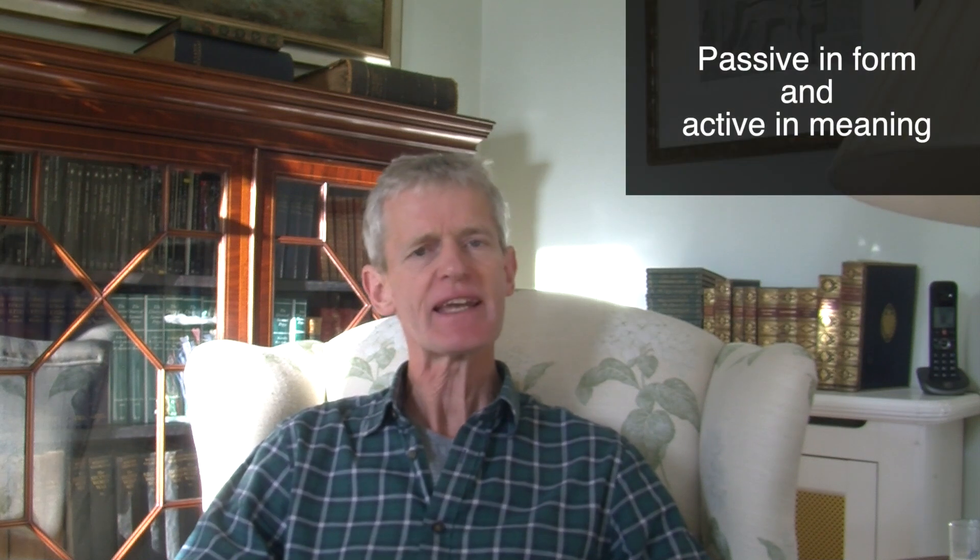A deponent verb is a verb which is passive in form and active in meaning. There is a group of verbs which are only ever found with endings which look passive. Our example is 'conor,' which means 'I try.' You immediately notice that it doesn't end in O — it's not 'cono,' it's 'conor.' That looks like the present tense passive of a verb. But 'conor' does not mean 'I am tried' — it means 'I try.'